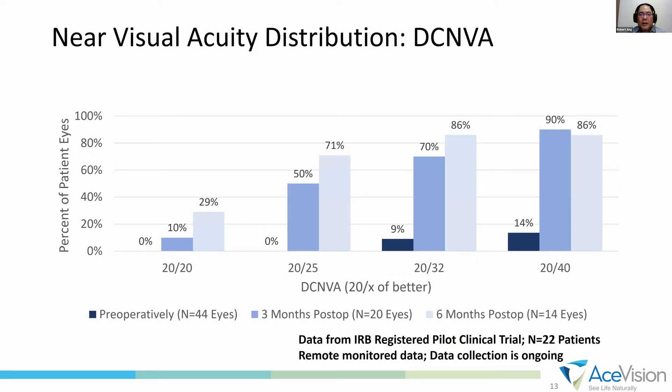We wanted to note the near visual acuity distribution. For distance-corrected near vision, pre-op only 14% of patients were 20/40 or better, but at 6 months 90% were 20/40 or better, and 71% of patients were 20/25 or better. A significant improvement in distance-corrected near vision.